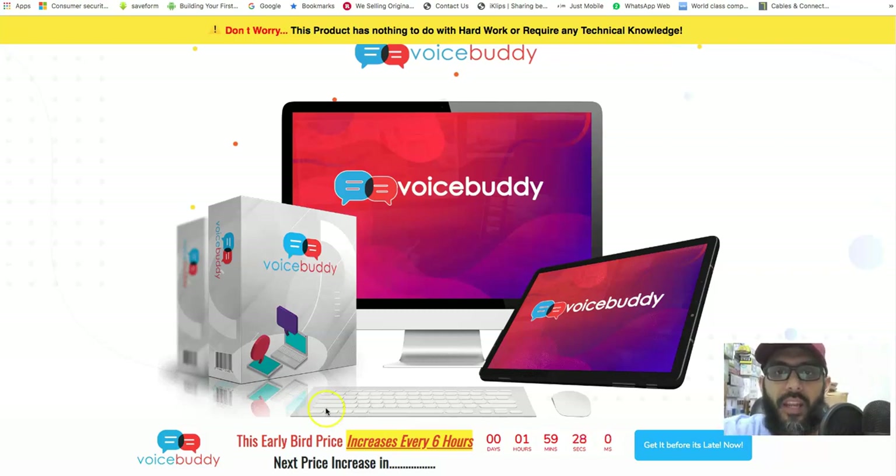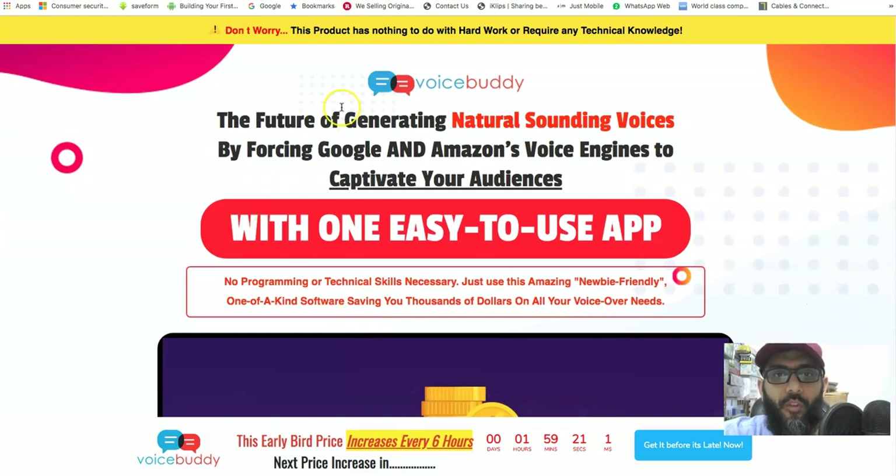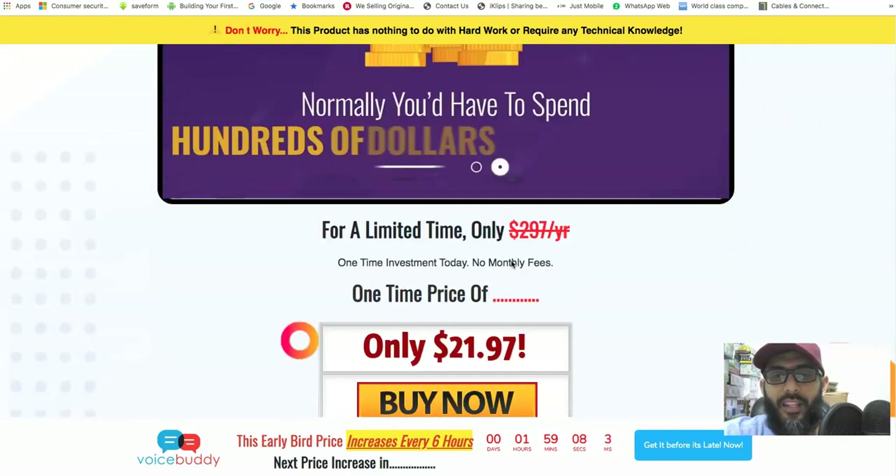If you click the link below, you'll land on the Voice Buddy sales page. You can see it says 'the future of generating natural-sounding voices by leveraging Google and Amazon's voice engines to captivate your audience with one easy-to-use app.' It's going to cost around $22.